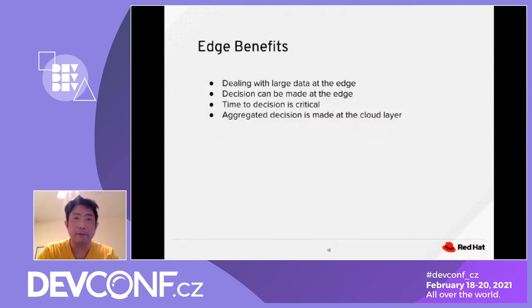When dealing with large data at the edge, it would be sent up to the cloud layer for further computation because the cloud provides more computational power.